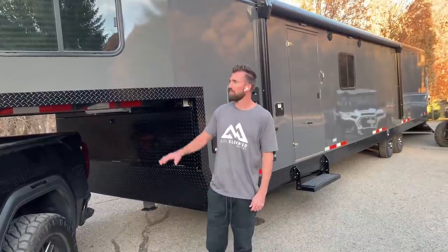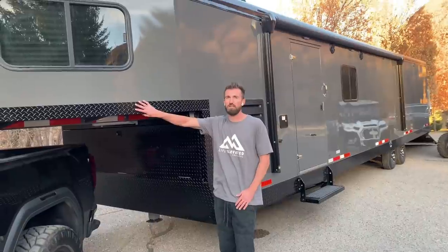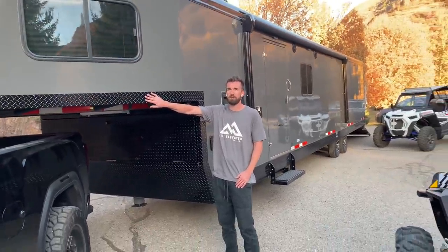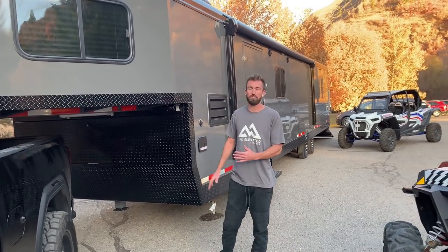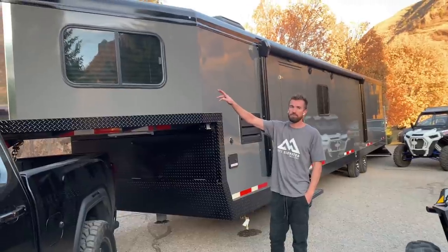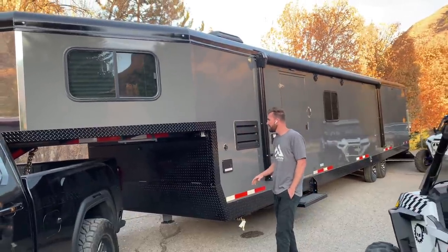Hey guys, Mike here with Life Elevated Trailers. I wanted to go over this brand new Free Ride from Trails West. This is the Trails West RPM 42-foot Free Ride — that means it's a 34-foot box plus an eight-foot gooseneck. We've got a redesigned gooseneck here with windows in the gooseneck, as you can see on the front.